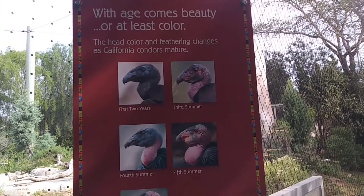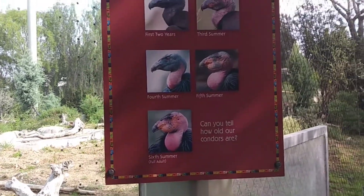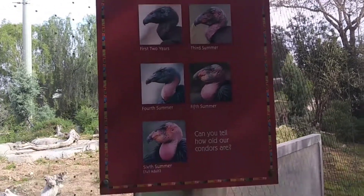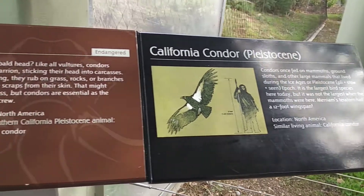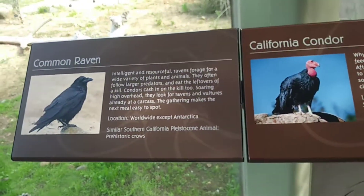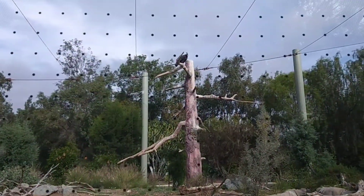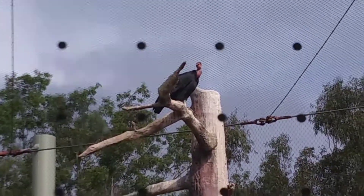This is the bird — the California Condor. They have the largest wingspan of any bird in California, or in the United States — a 12-foot wingspan. That's all. You can read it, guys. It's back over there.